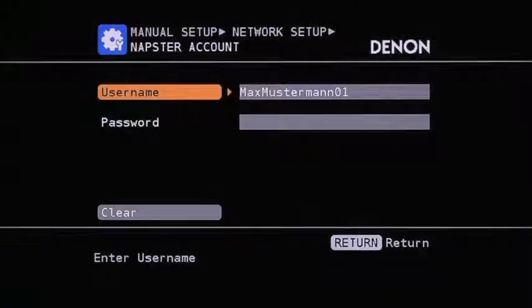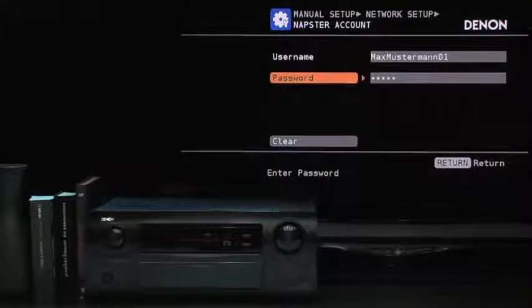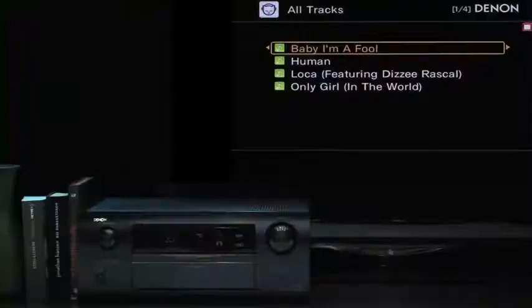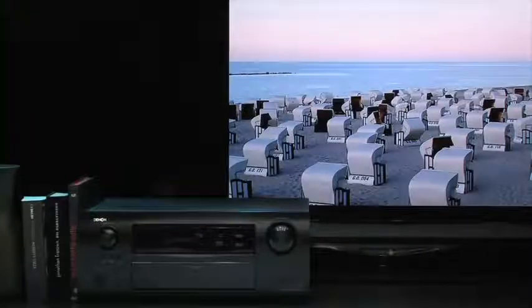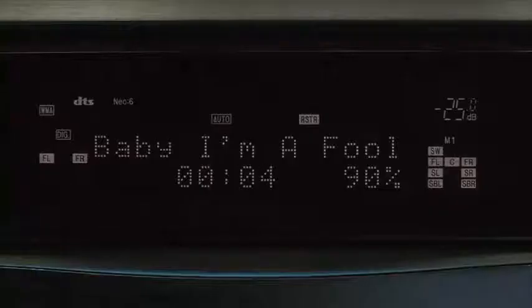Subscribers to the Napster Music Service can enter their login details into the AVR3311 and enjoy millions of songs in top audio quality via their home cinema system. As they do so, album covers or photos from their Flickr account appear on the screen. For listening to music, however, the TV doesn't even have to be on.